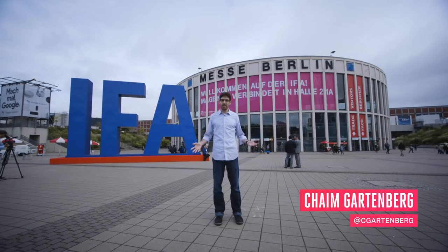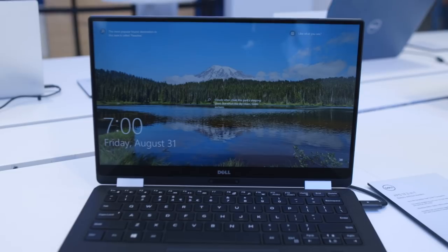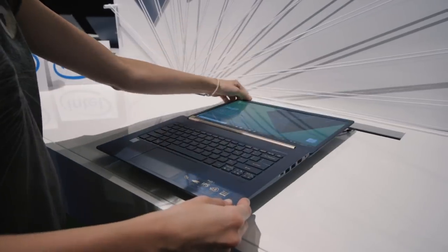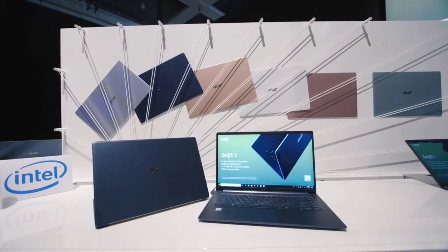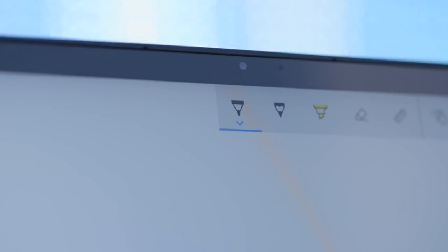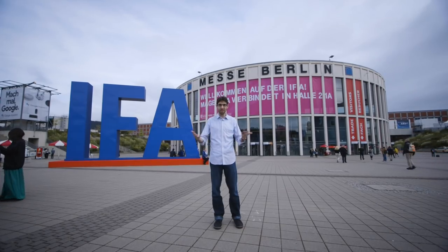Hey, it's Chaim with The Verge. We're here in Berlin, and IFA killed the bezel. We've seen a ton of new laptops announced — different sizes, different form factors, different shapes — but there's one thing they all have in common. They all have these incredible displays that have basically no screen borders at all. You hate bezels, I hate bezels. Bezels are dead.